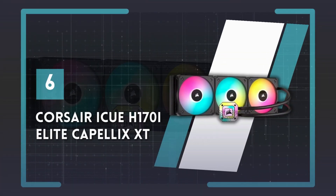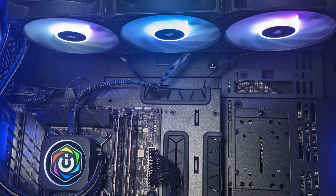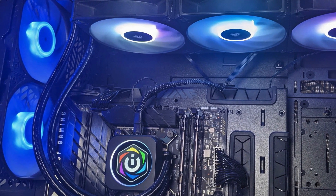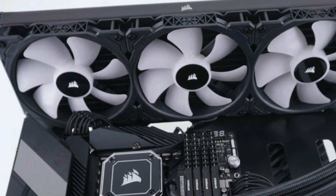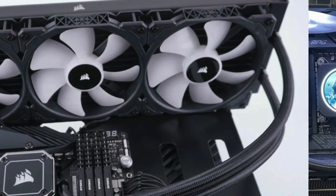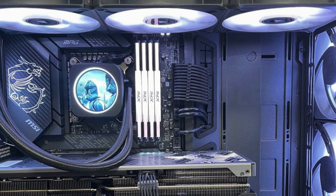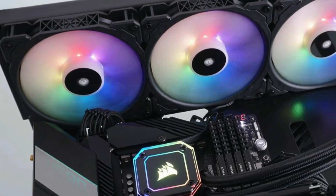Number 6: Corsair iQ H170 iElite Capellix XT. If your PC sports a high-end processor like the AMD Ryzen 9 7950X3D or the Intel Core i9-14900K, adequate cooling isn't just an option — it's a necessity. With components that feed on electricity like it's candy, everything tends to heat up, even in a huge PC case. In those scenarios, an enthusiast-level cooler like this Corsair model is the way to go.